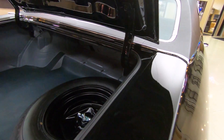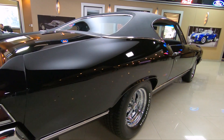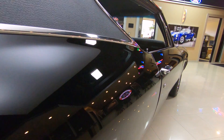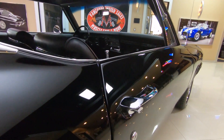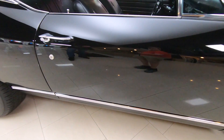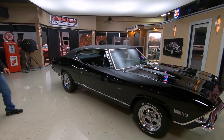When you look down the side of it, she is straight as an arrow. No dents, dings. That door on the passenger side fits just as nice as the driver's side. That trim going down the bottom side, man, absolutely beautiful. And those Cragers really set it off, man.